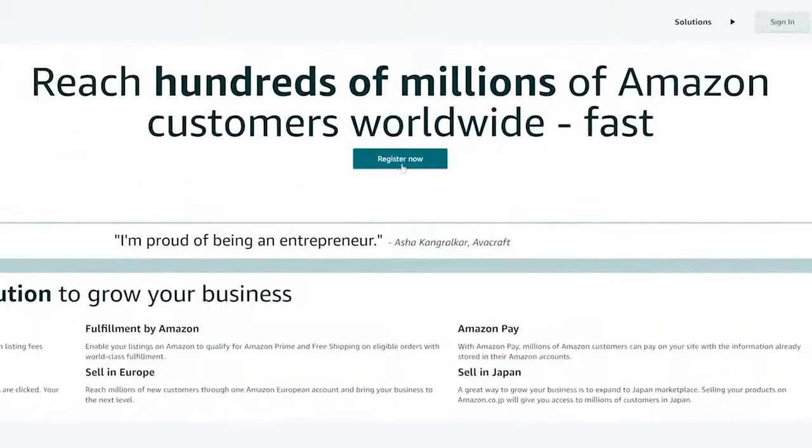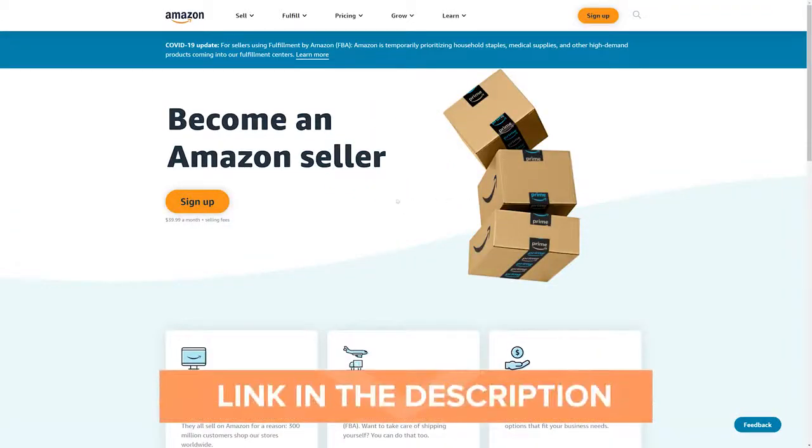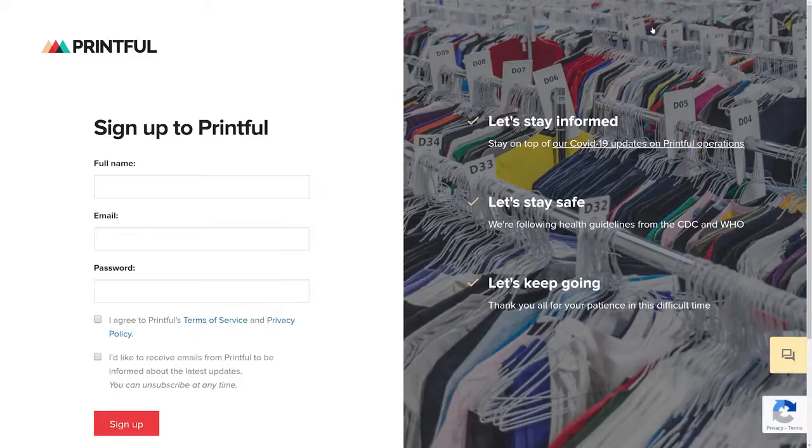To start off, you'll need an Amazon Professional Seller Account and a Printful Account. You can register for Amazon's Professional Seller Account on this page — I've left a link for it in the description below. Note that it might take Amazon up to two weeks to approve your account. Once that's done, head over to Printful and create your free account.